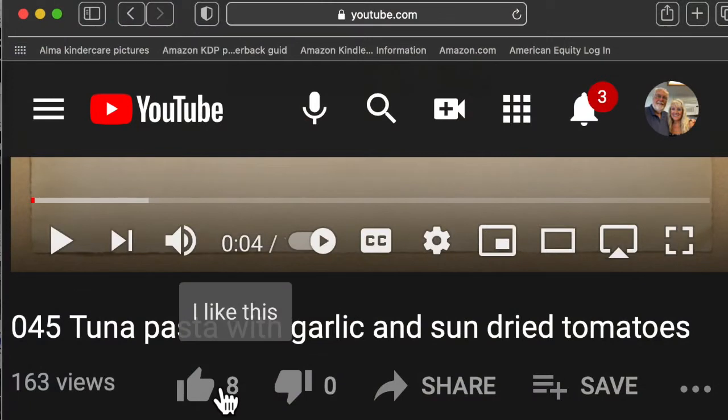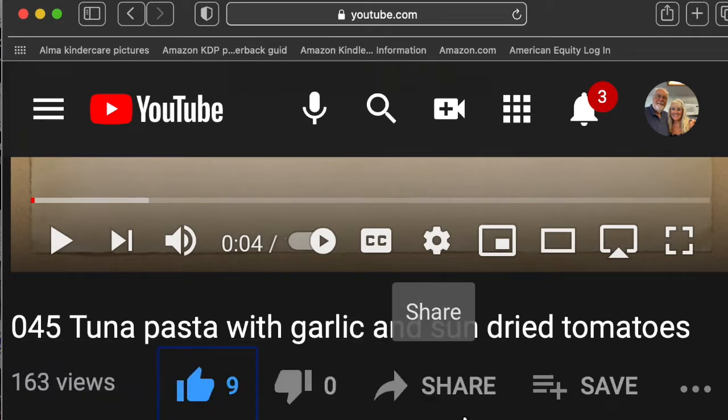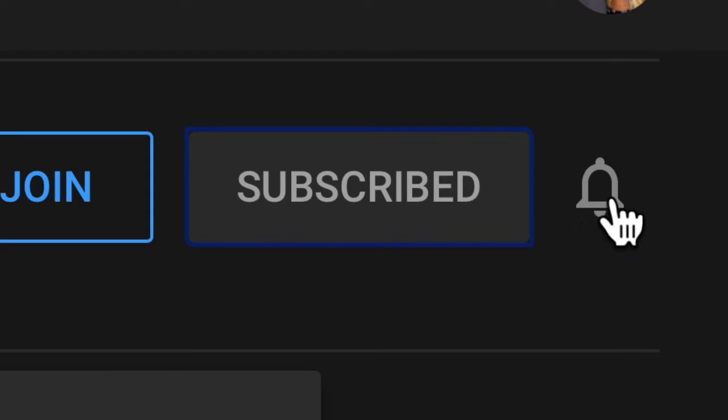Please like our video by checking the little thumbs up — that way you let us know you enjoyed it. Please subscribe by hitting the subscribe button, then the bell, and all. This will ensure that you get all of our new videos.